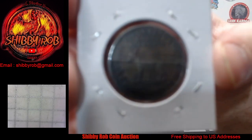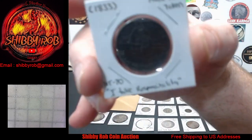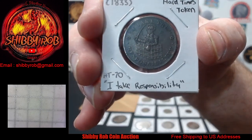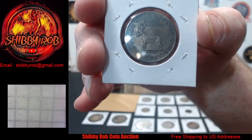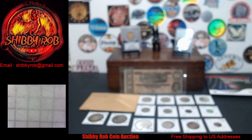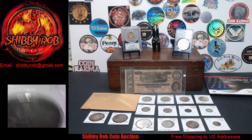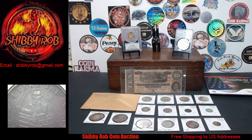Very, very nice condition on this one — this is a beauty. I'll make sure that you guys can see it up close during the stream, but a very, very awesome hard times token there. So that is the 20 lots for this week's auction. We're going to do at least three or four buy-it-nows and it should be a lot of fun, so I hope to see you guys there.